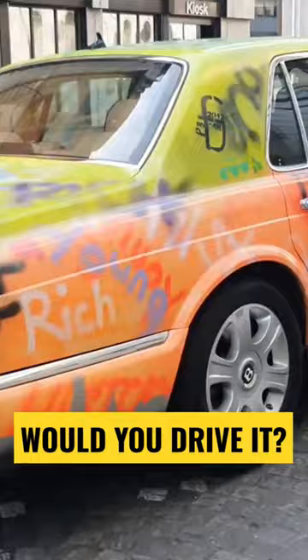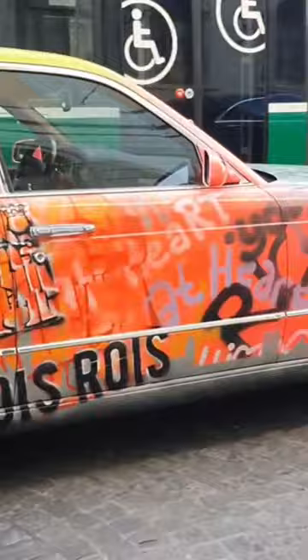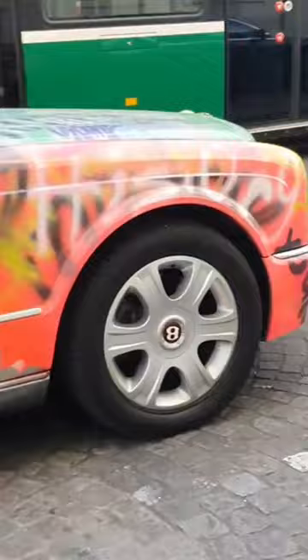Hey guys, what's up? It's your buddy Keith. I've taken a break from the YouTube channel but now I am back baby. We are in Basel, Switzerland and we've got this insane Bentley Arnage that's been completely spray-painted.